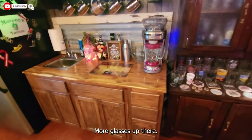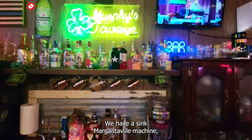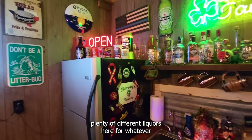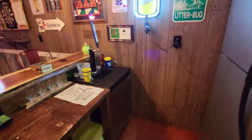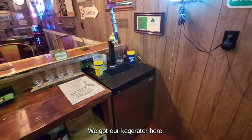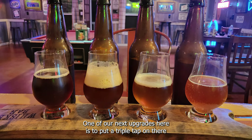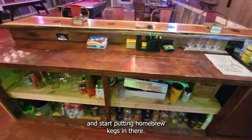More glasses up there. This is our back bar — we have a sink, a Margaritaville machine, and plenty of different liquors for whatever people want to drink. We've got our kegerator here. One of our next upgrades is to put a triple tap on there and start putting some homebrew kegs in there.